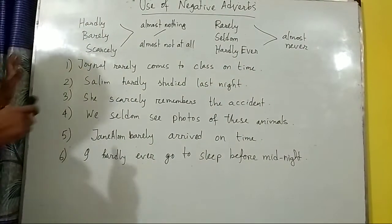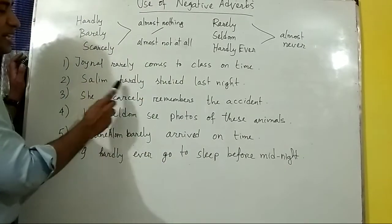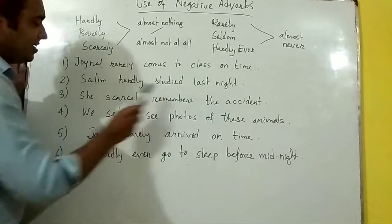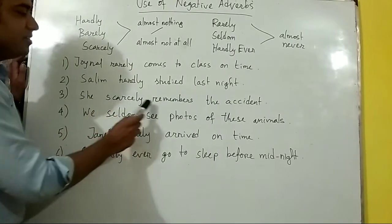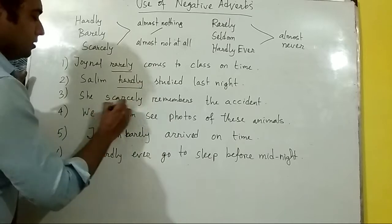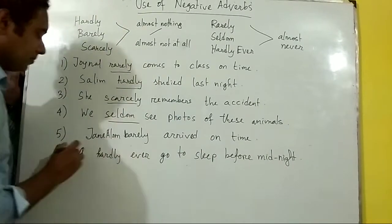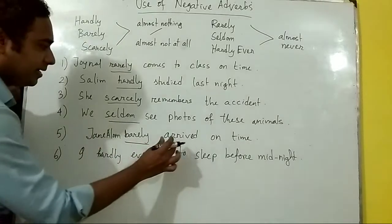Look at the examples here: John Elm rarely comes to class on time. Selim hardly studied last night. He scarcely remembers the accident. These are the uses. We seldom see photos of these animals.